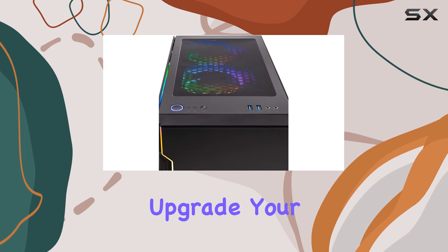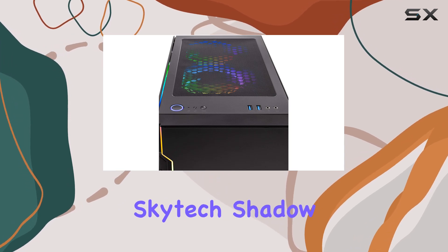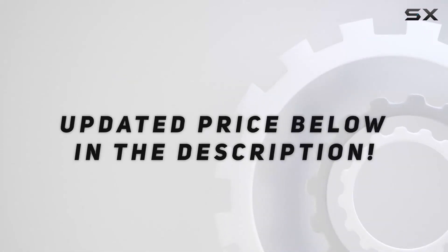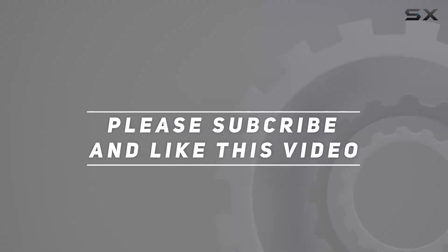So why wait? Upgrade your gaming experience today with the SkyTek Shadow 3.0. Check out the video description for an updated price, and thank you for watching.